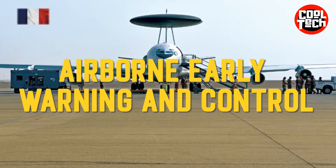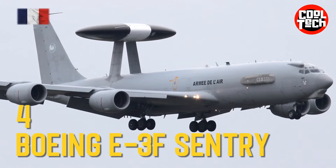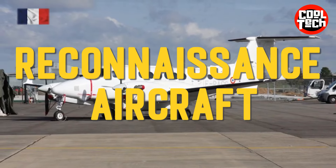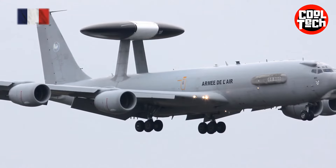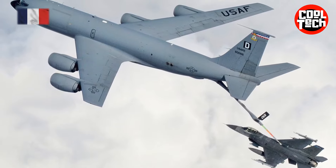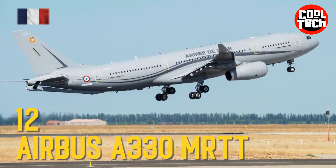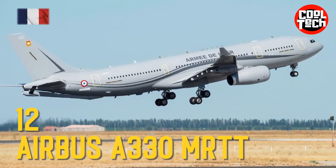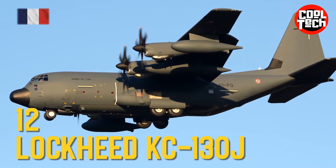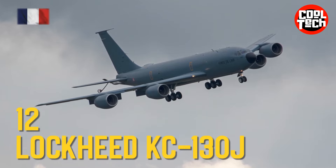Airborne Early Warning and Control: Boeing E-3F Sentry. Reconnaissance Aircraft: SLR Vador. Tanker: Airbus A330 MRTT Phoenix, Lockheed KC-130J, Boeing KC-135.